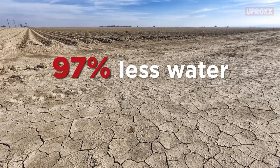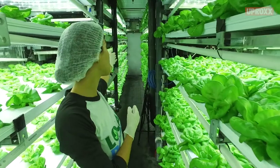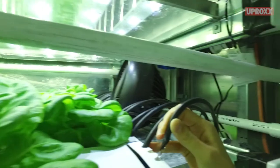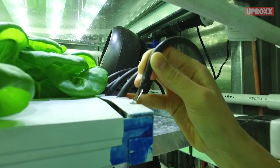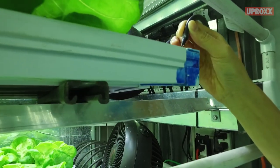Local Roots uses 97% less water than outdoor agriculture. We have a main reservoir in the middle of the farm. These are our NFT channels, and the water will run through. The plants will absorb what they need, and then it'll get back into our sump tank, get cleaned out, and then go back into the reservoir to repeat.